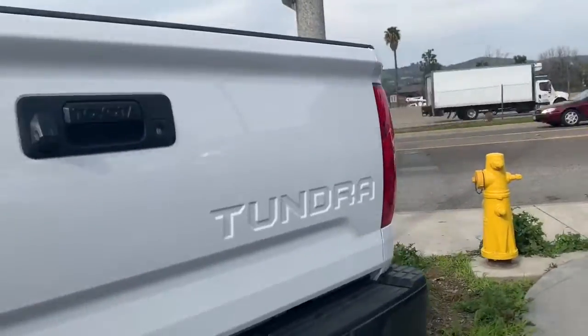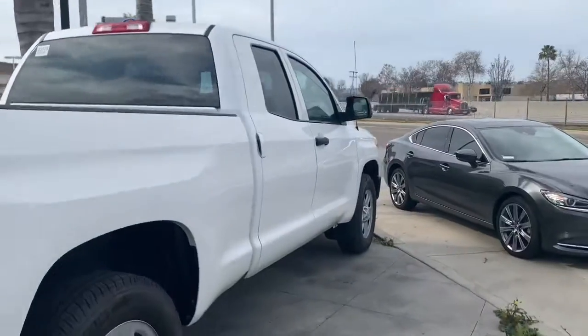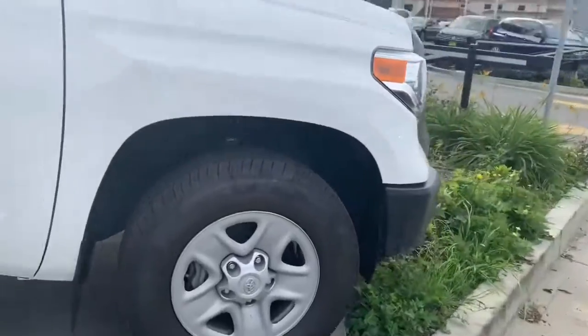It was one owner — a local guy from the beach. Nice set of rims.